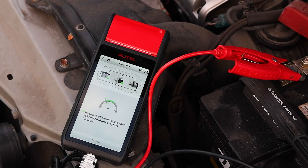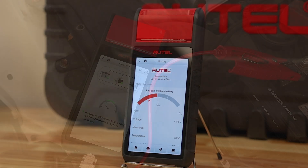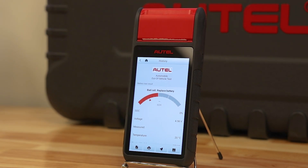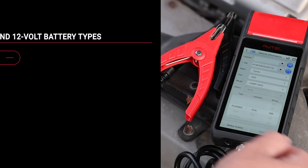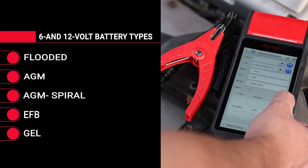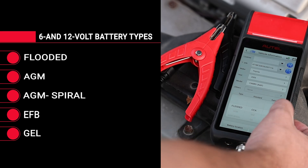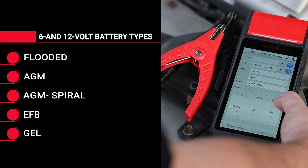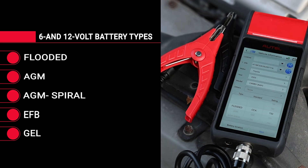The Autow testers display results in voltage and health percentage with color-coded test results graphics and clear language service recommendations. The Autow testers work on multiple 6 and 12 volt battery types, including flooded, AGM, AGM spiral, EFB, and gel, and support in-vehicle and out-of-vehicle battery testing.